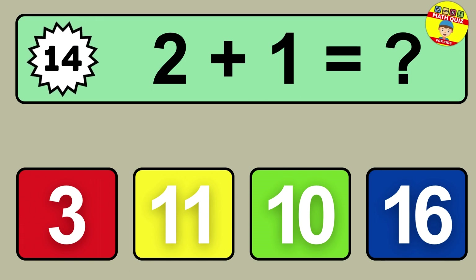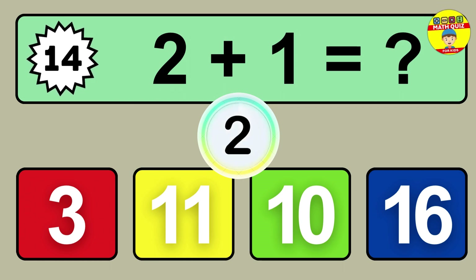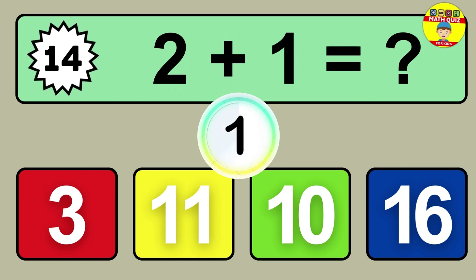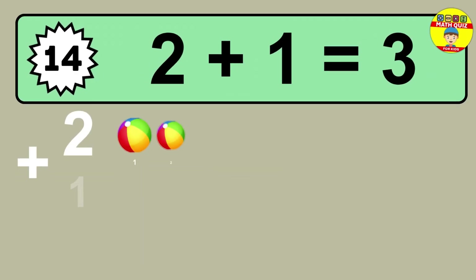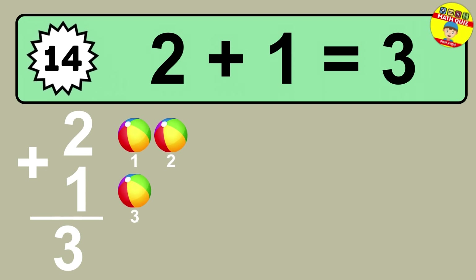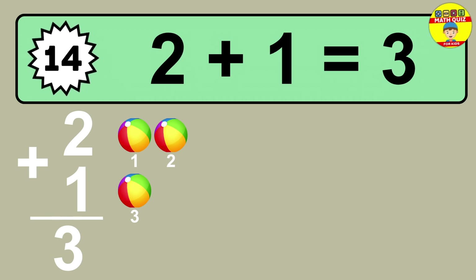Question fourteen: two plus one equals what? So the answer is two plus one is three. Let's count it. One, two, three.